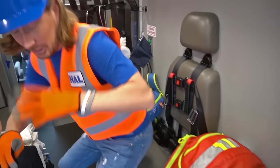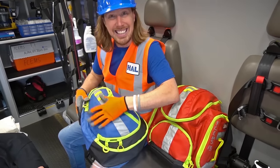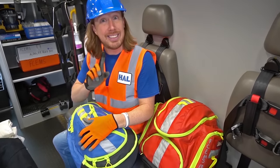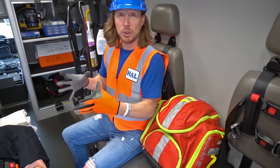They've even got passenger seats so people can ride along. And then they've got these really cool bags — inside these bags are things like stethoscopes and bandages and all kinds of cool stuff. Just in case they need to go into somebody's home, they've got these bags they can take inside. It's really cool.